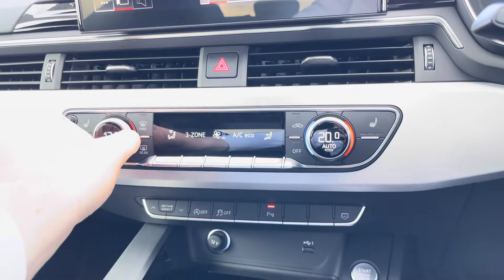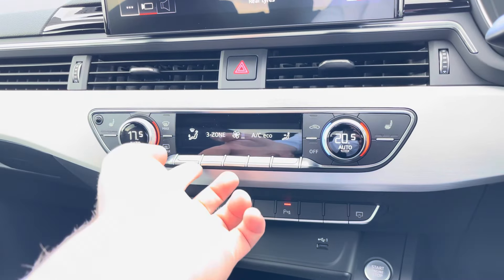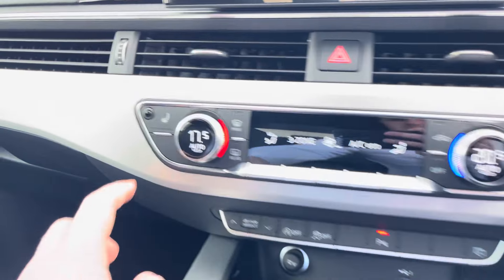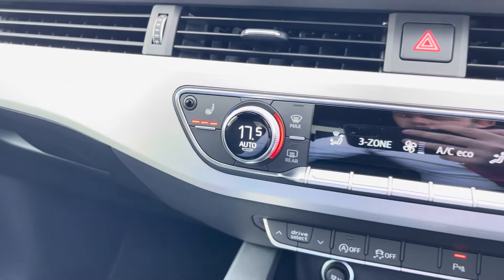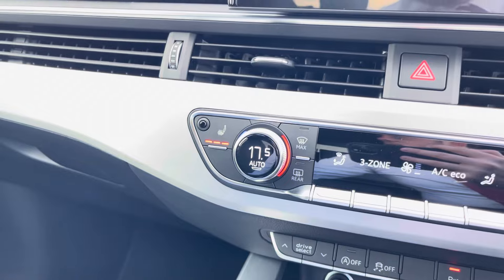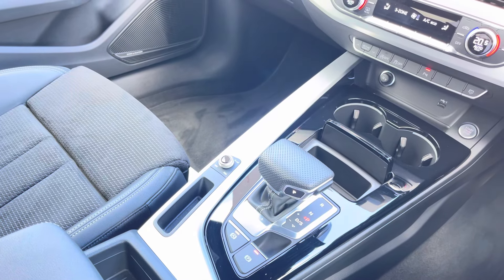Just below, you'll find the controls for your front passenger and driver's climate control, allowing them both to change the temperature on their side of the car according to their comfort needs. And as an added luxury, your front sport seats are also heated, perfect for those colder winter months. And we can't forget your S-Tronic automatic gearbox and electronic parking brake, making driving this Audi A5 Sportback S-Line as easy as possible.